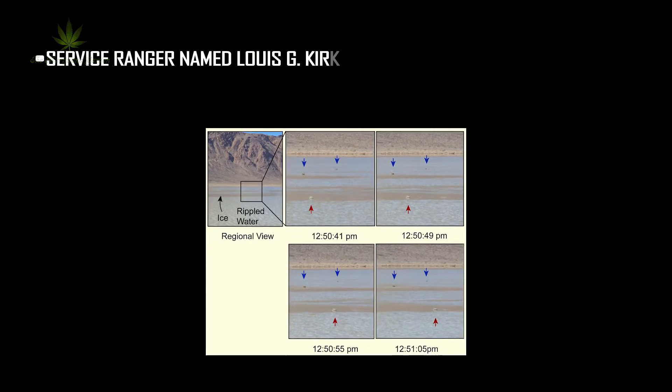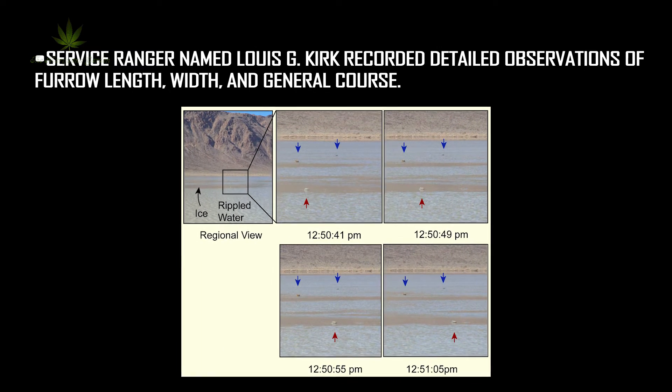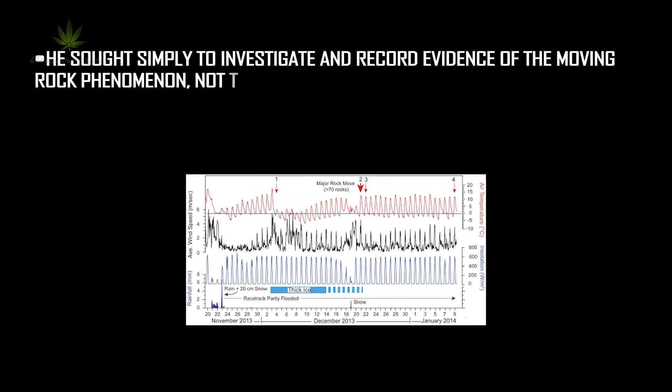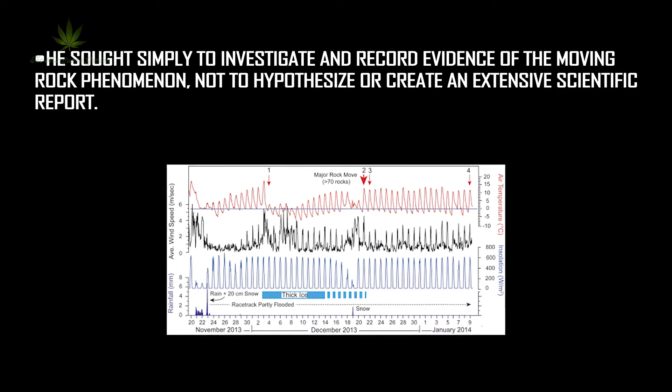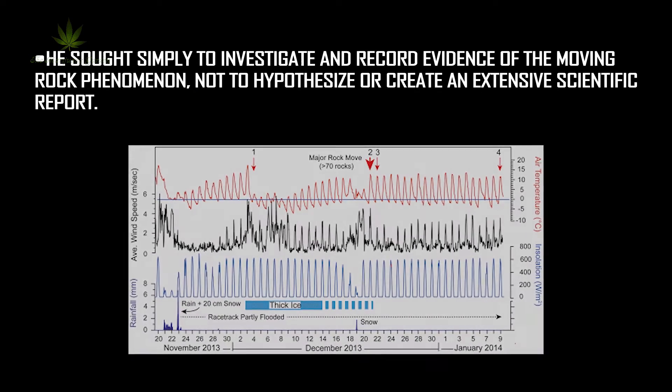Service ranger named Lewis G. Kirk recorded detailed observations for length, width, and general course. He sought simply to investigate and record evidence of the moving rock phenomenon, not to hypothesize or create an extensive scientific report.